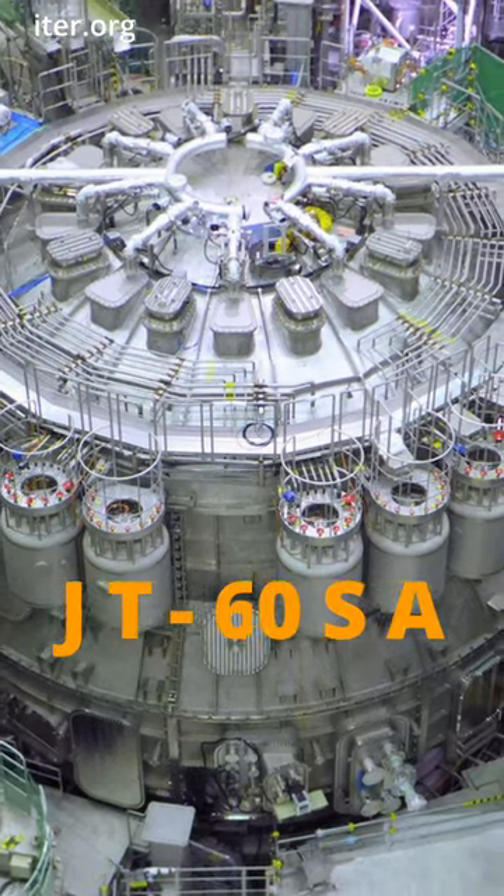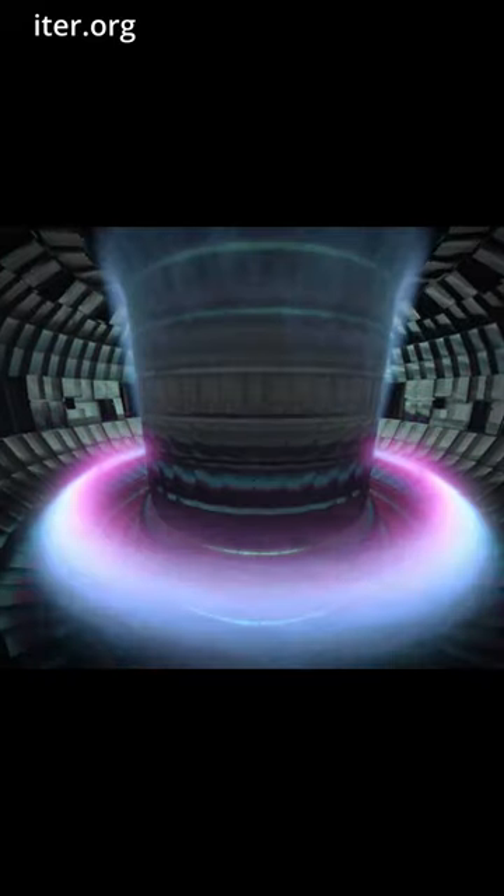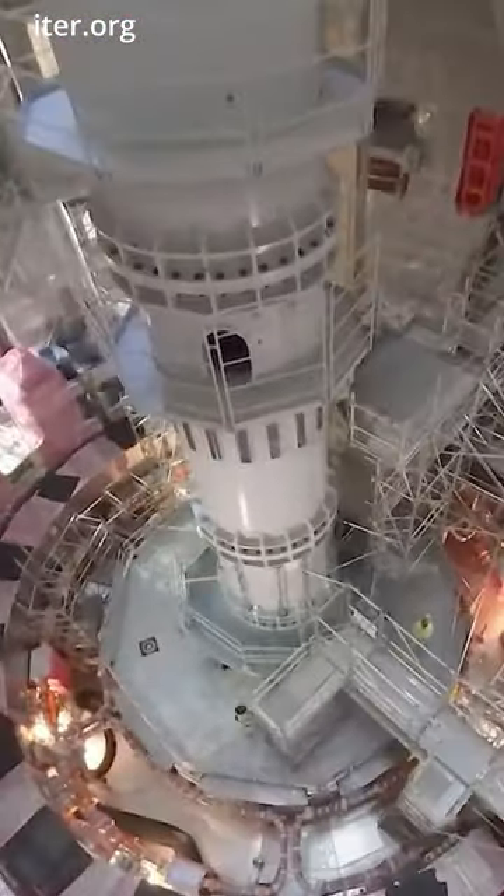Japan just powered up JT-60SA, the world's largest fusion reactor using magnetic fields. It's aiming to fuse hydrogen nuclei, releasing mega energy. This four-story beast can handle 200 million degrees Celsius for 100 seconds.